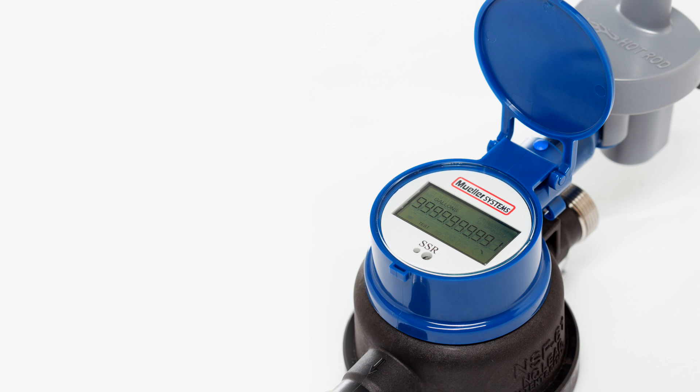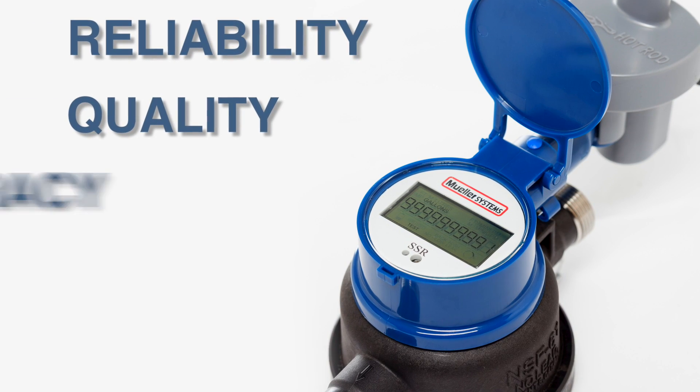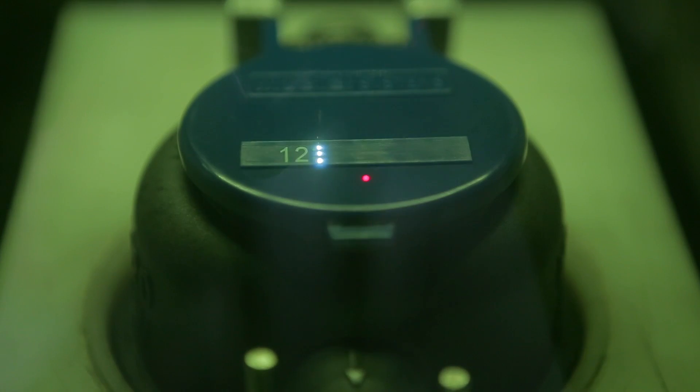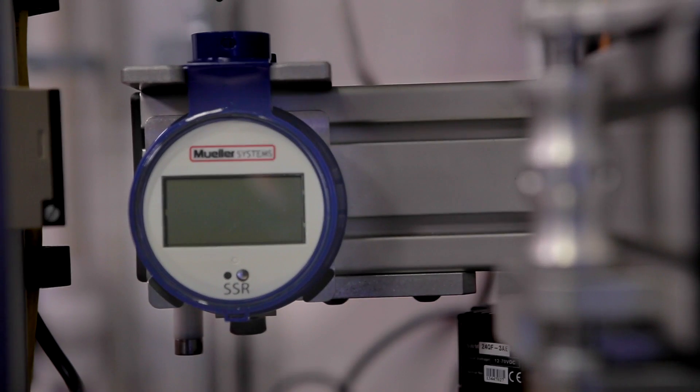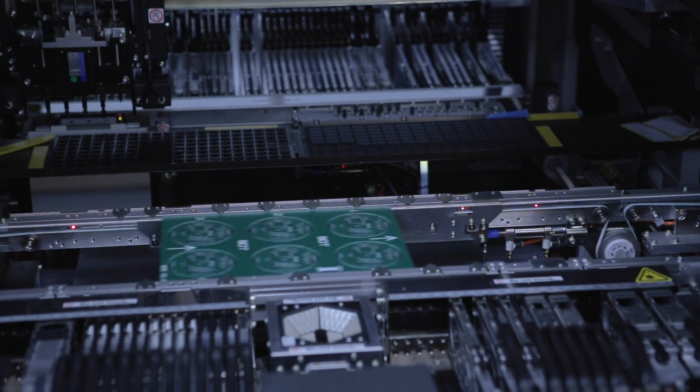The Solid State Register represents a next step in product reliability, quality, and accuracy. Mueller Systems designed the product based on feedback from customers and focused on building a register that would serve its customers best. The Solid State Register clearly shines based on its simplicity and functionality.